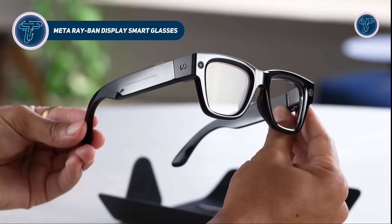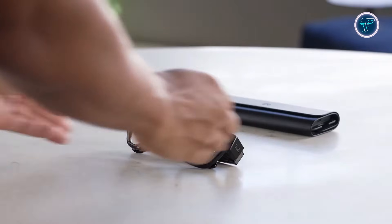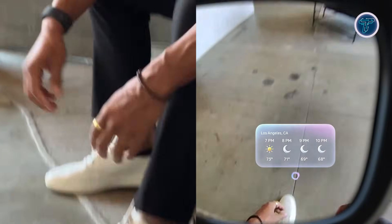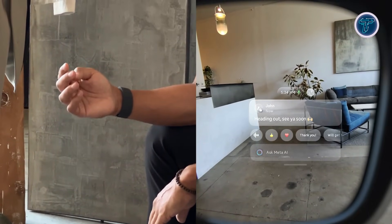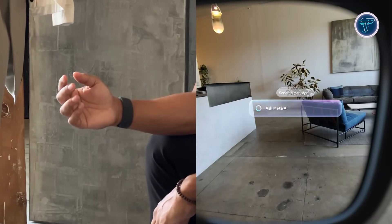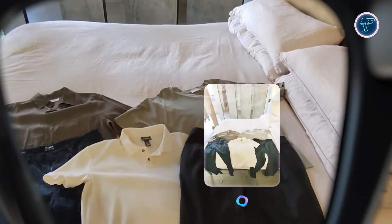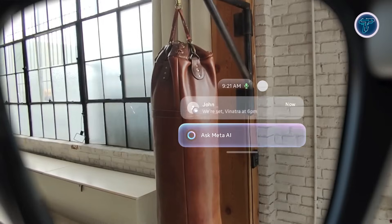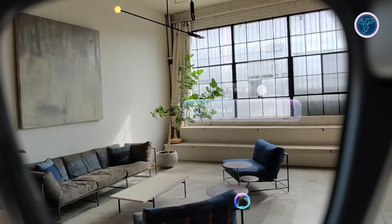METARAY BAND Display Smart Glasses. Meta Ray-Ban Display Smart Glasses combine classic Ray-Ban design with advanced AI and heads-up display technology. The full-color micro-display is integrated into the right lens, visible only to the wearer, showing messages, navigation, AI responses, live captions, and search results. Announced at MetaConnect 2025, the glasses feature a 600x600 pixel display with up to 5000 nits brightness, ensuring clear visibility even outdoors. They include a 12-megapixel camera, open-ear speakers, and microphones, supporting apps like WhatsApp, Messenger, and music streaming.